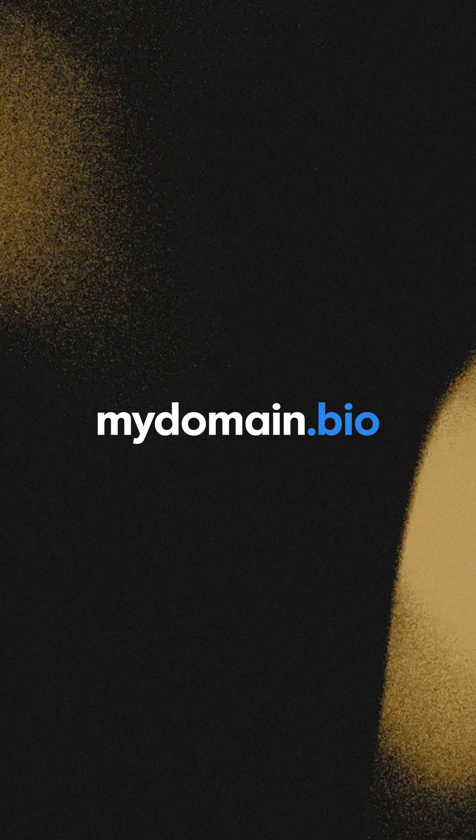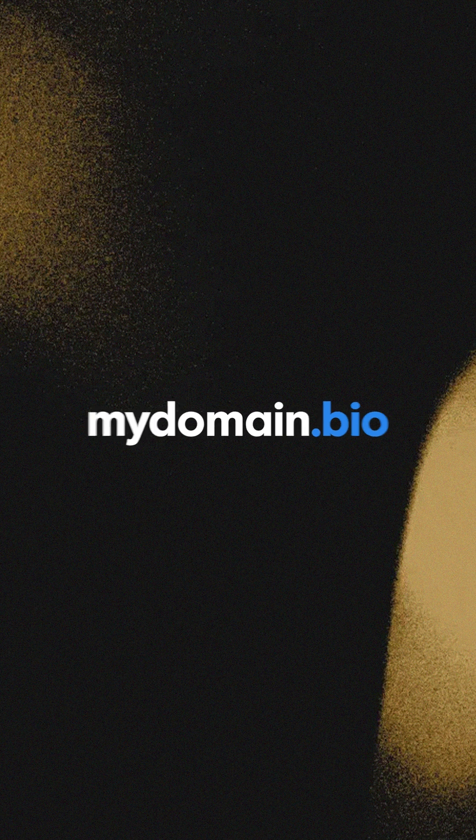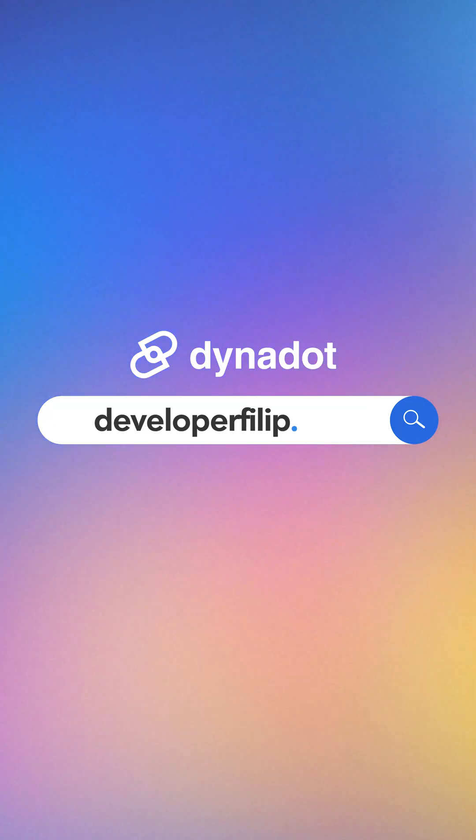Now, if you want to elevate your domain, a .bio domain really takes things up a notch. I think it's clean, it's memorable, and it's more likely to be available for registration. Unlike overcrowded .com spaces, which are so like 10 years ago — nobody really wants a domain like that. You can actually get a domain that feels personal to you and your brand. And that's the reason why I got developerphilip.bio.